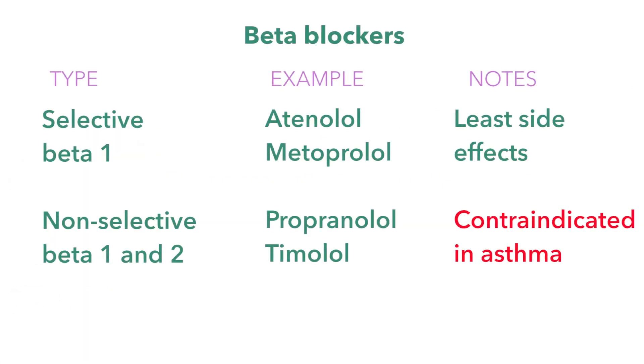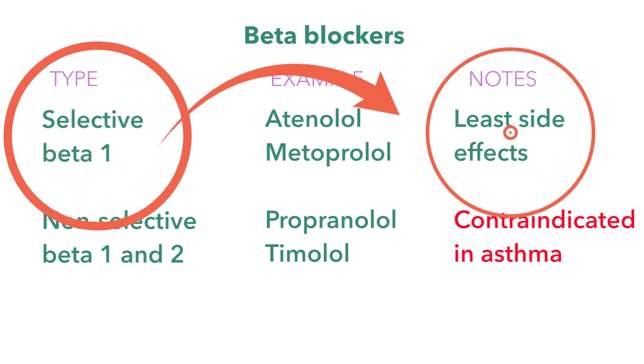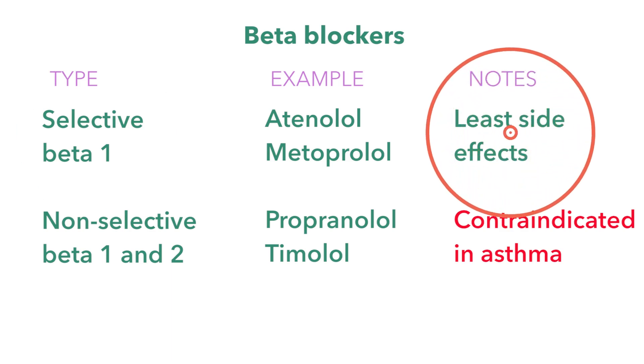Beta blockers are primarily used to treat tachycardia, myocardial infarction, and hypertension. These selective beta blockers have fewer side effects than the non-selective beta blockers, but they're still not considered the first-line treatment for hypertension, due to the fact that there are at least four other anti-hypertensive agents that are more efficacious.